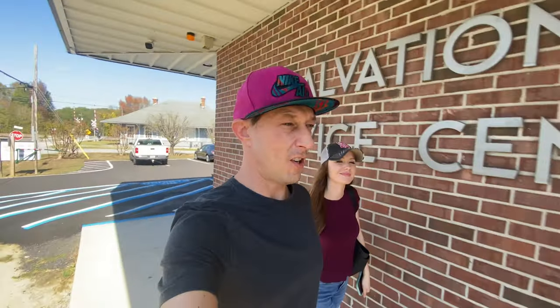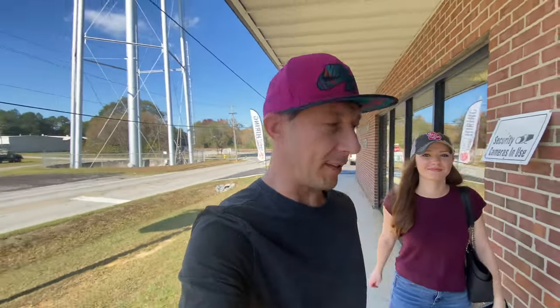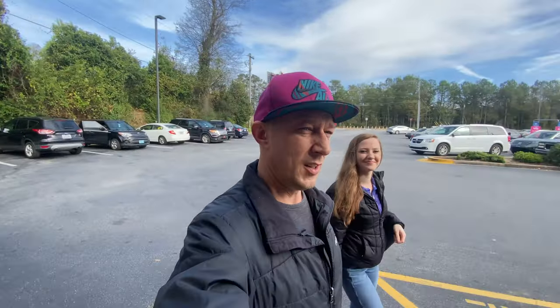Salvation Army — I picked up a handy cam here the other day and a bunch of Jordans, so we should do pretty good. But nothing there — a couple of things they did have were overpriced. On to the next one.